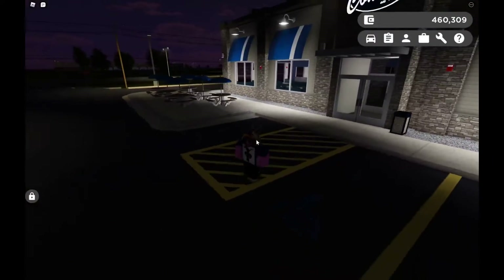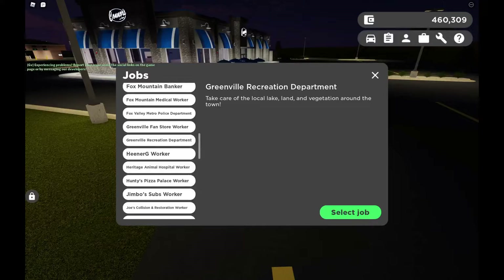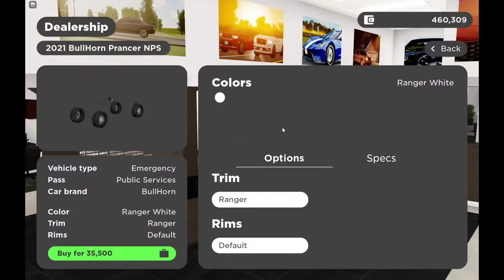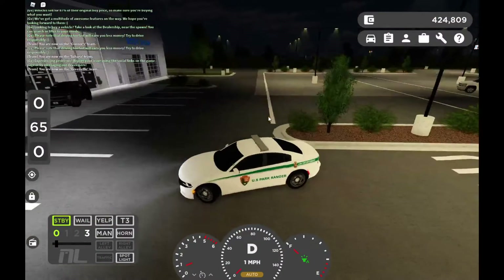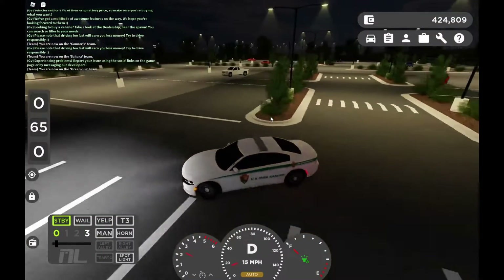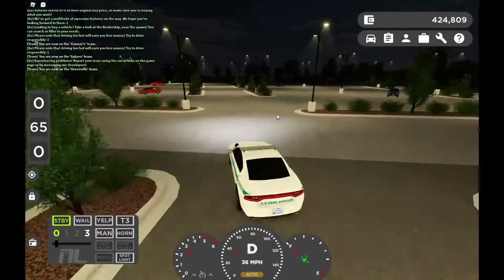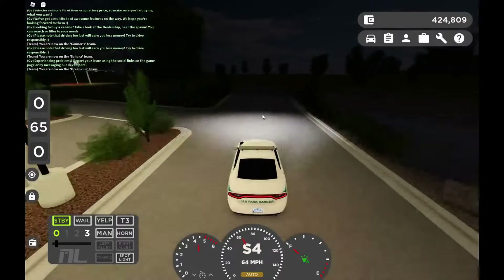We'll now move on to the next big thing, which is probably the park ranger job. We have the Greenville Recreation Department — select job. I'm gonna get out the Charger in the park ranger vehicles. The park ranger department is where the old fire department was, so let's go over there.